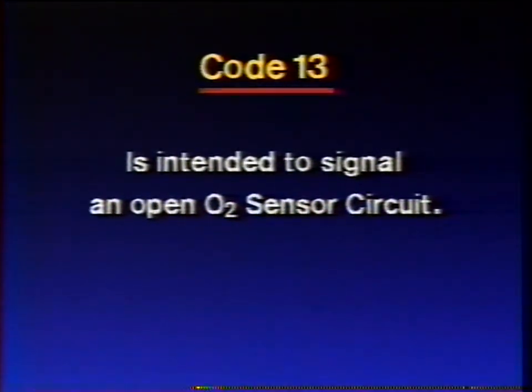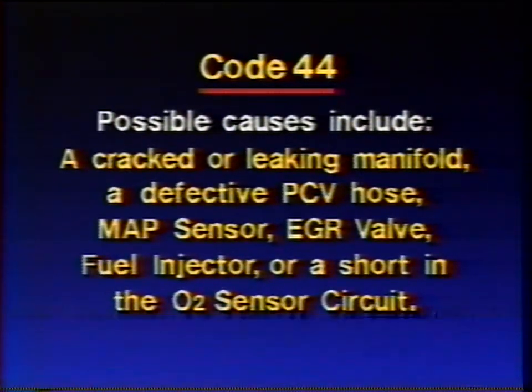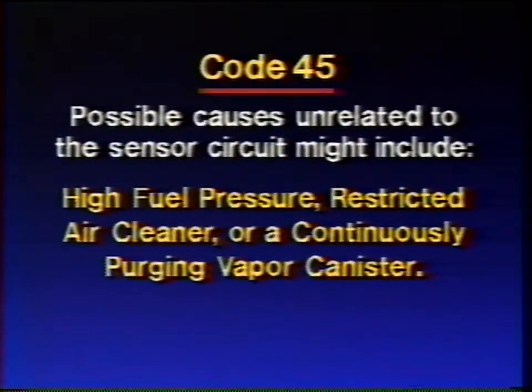Let me quickly touch upon two related scan codes. A code 44 indicates a lean exhaust when the ECM reads a low O2 circuit voltage for a specified length of time. Possible causes include a cracked or leaking manifold, a defective PCV hose, MAP sensor, EGR valve, fuel injector, or a short in the O2 sensor circuit itself. A code 45 indicates a rich exhaust when the ECM reads a high O2 circuit voltage for a specified length of time. Possible causes unrelated to the sensor circuit might include a defective EGR valve, fuel injectors, MAP or MAF sensor, high fuel pressure, restricted air cleaner, or a continuously purging vapor canister.